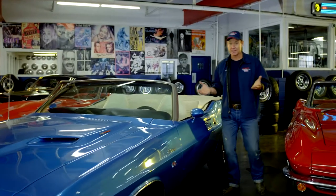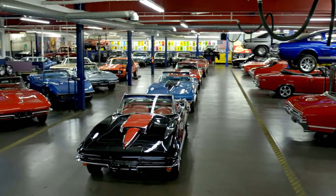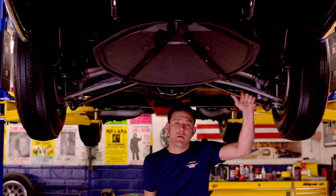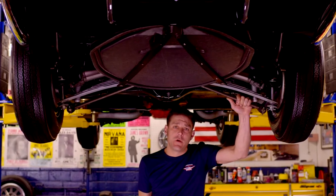At the end of the day, nothing has held its value like muscle cars and classic cars. It's one thing to have a beautiful-looking car, but I try my hardest to make sure you have an awesome driving car as well.